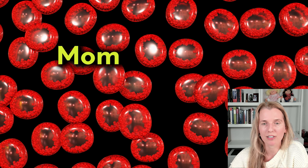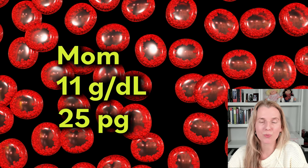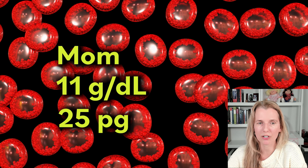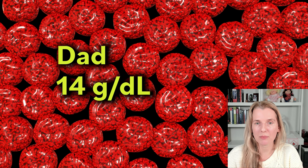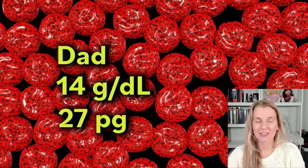Let's start with mom. Mom felt normal throughout her entire life and was found to have a hemoglobin of 11 and an MCH of 25. Her cells are definitely paler in the center, and both her hemoglobin and MCH are lower, so let's give her a grade two anemia. Dad had good health throughout his entire life. He had a hemoglobin of 14 and an MCH of 27. His red blood cells looked normal.